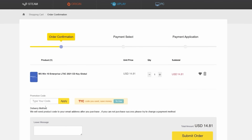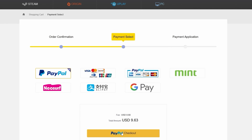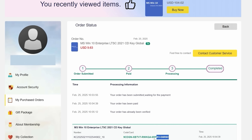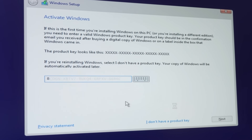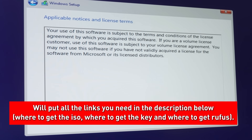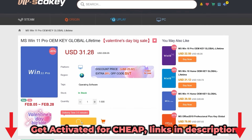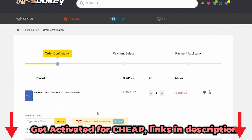Use the link in the description and coupon code TYC for a big discount. On checkout there are different payment options, and once you pay your key is auto-delivered instantly. They've also got Windows 11 Home and Pro keys at a big discount if you do want to go over to Windows 11.